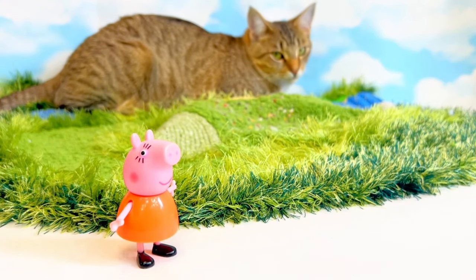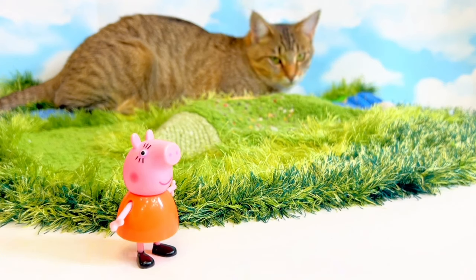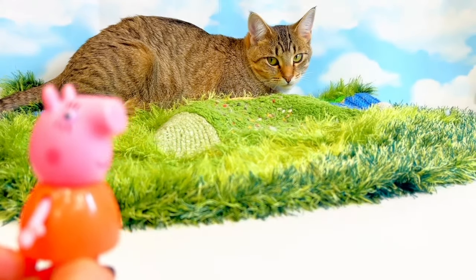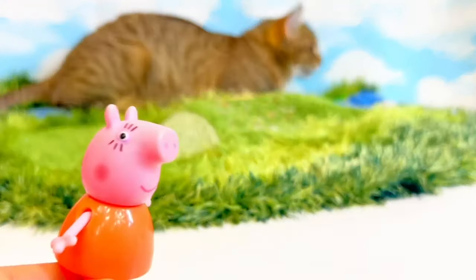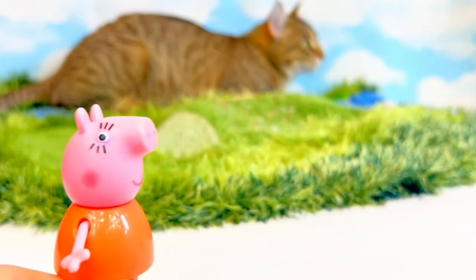Hello and welcome to Tiny Treasures. Today Peppa and her family are going to go on a fun adventure. All right, everyone, come quickly — the trolley should be here any minute now.